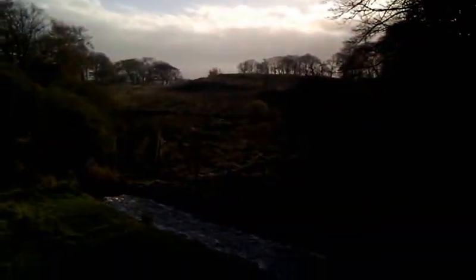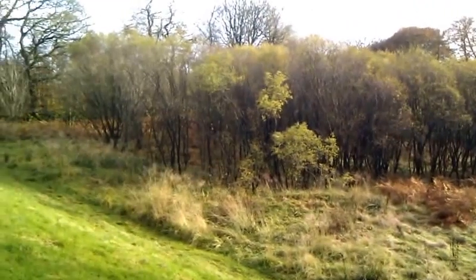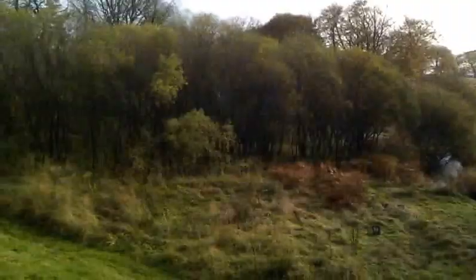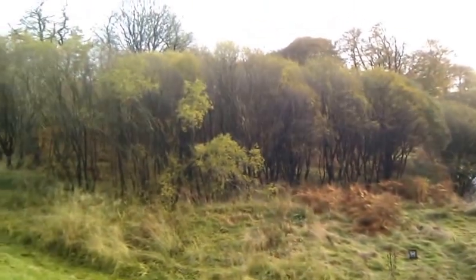Up to the right, out of view, is the Druid's Graves or Druid's Caves as mentioned. There's an area here that's left very much to itself, so we have some willows growing in a very wet area.